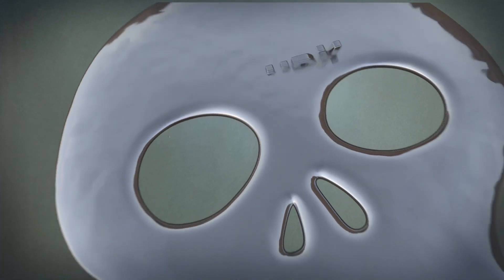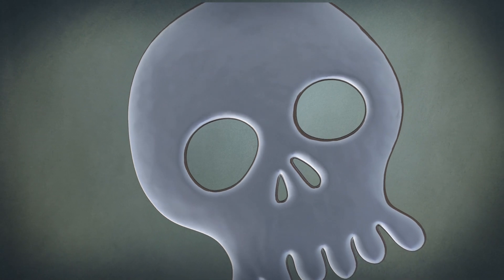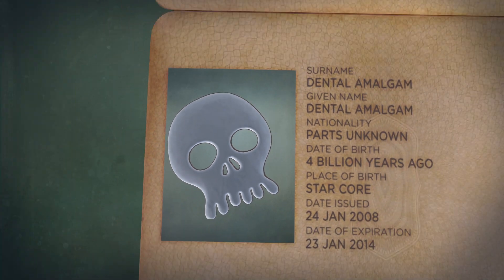Mercury is one of the most toxic elements and a persistent traveler through our environment. So who's the travel agent for this elemental poison?